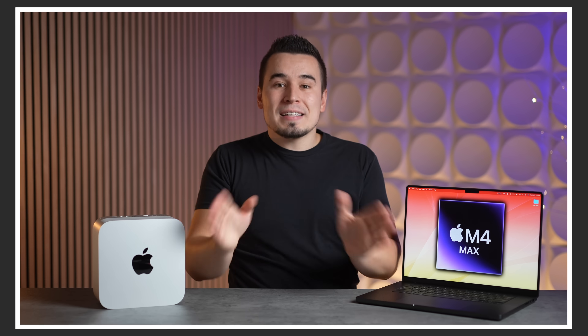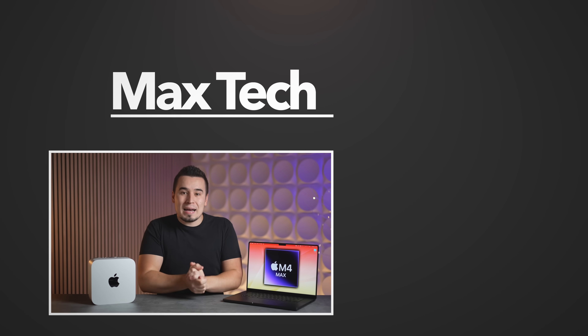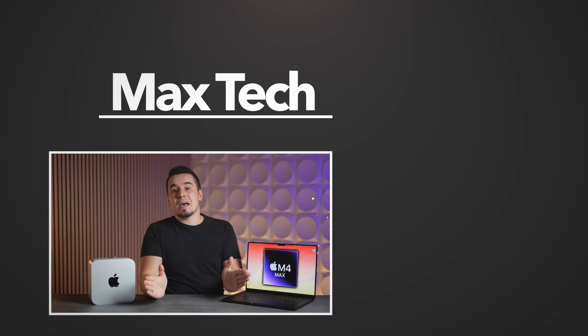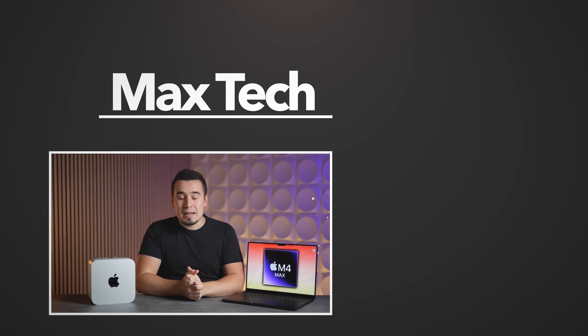Keep in mind your priorities and performance needs, and if you think you can use it, wait for the Mac Studio. Definitely subscribe because we're getting the new Macs very soon and can't wait to test them. See you in the next video.